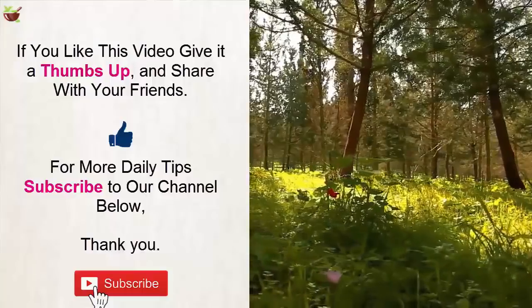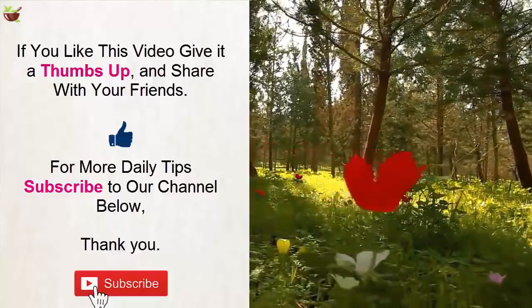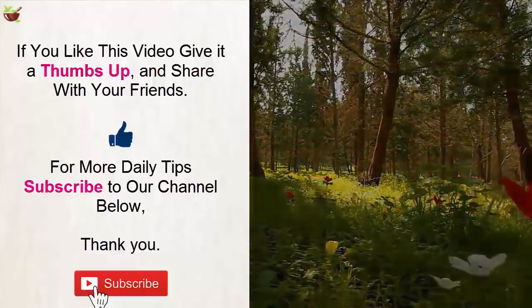How do you care for your skin during menopause? Let me know in the comment section below. If you liked this video, give it a thumbs up and share it with your friends. For more daily tips, subscribe to our channel. Thank you.